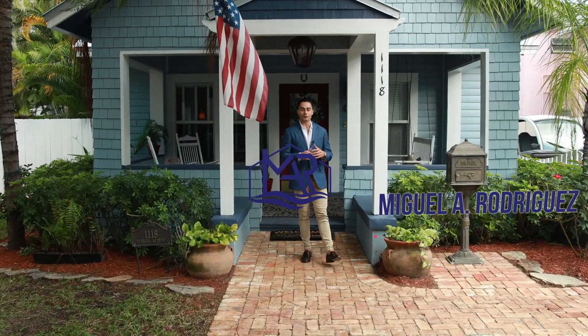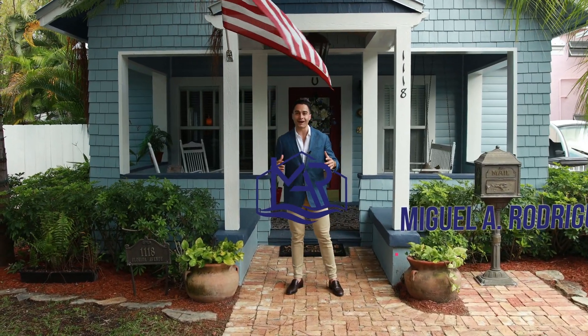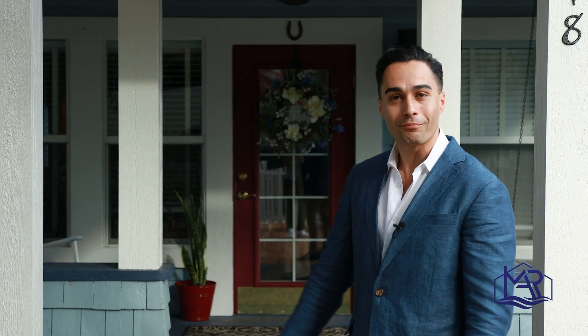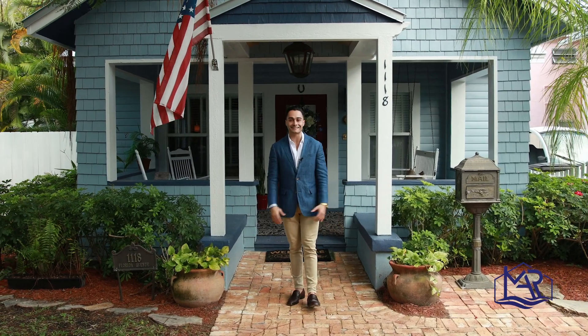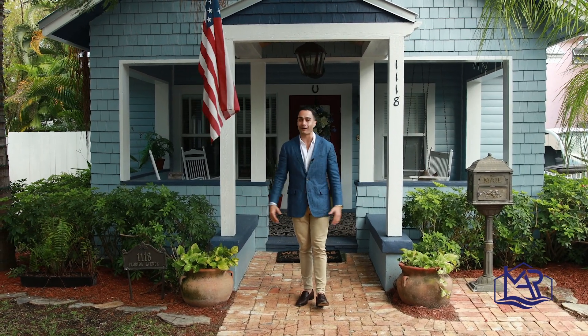Today I'm at my newest listing in the West Palm Beach neighborhood of Grand View Heights. There are a ton of features that make this home so special, like the bolted ceilings, the secret door that leads into the master bedroom, this lovely and inviting porch, and one of my favorites — it's literally in walking distance to downtown and Rosemary Square.